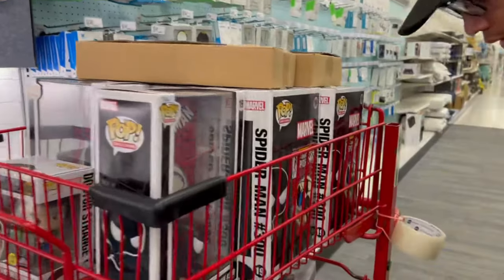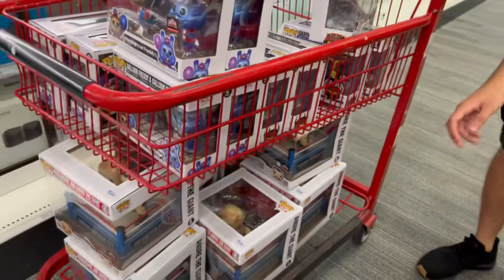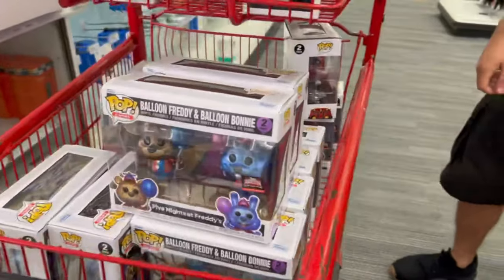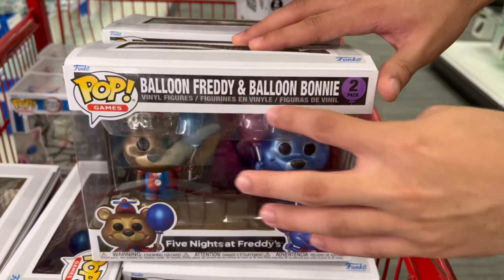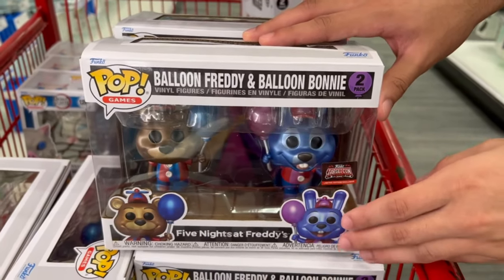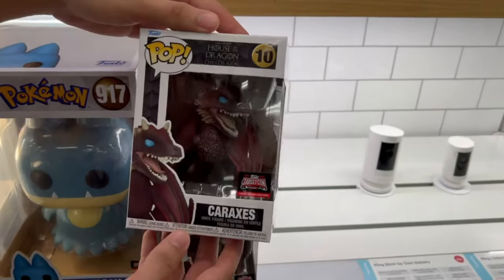More comic covers. More Star Wars 2-packs. They got the Five Nights at Freddy's 2-pack. More Hulk Hogan and Andre the Giant packs. I also found two other exclusives which I did not expect to find here. I found these three next to the cart — they have Caraxes from House of the Dragon. Pretty cool.